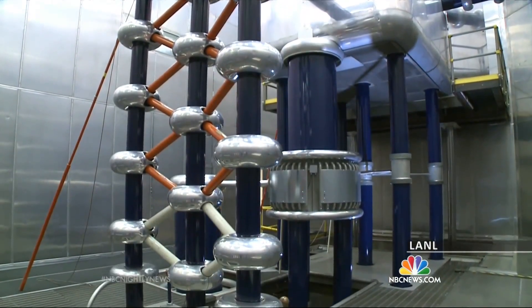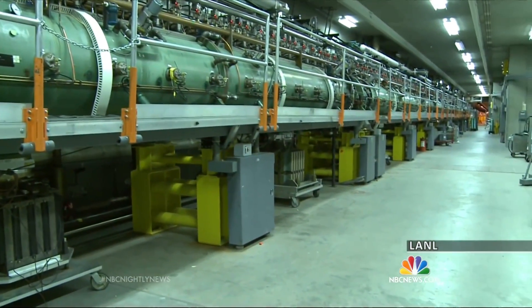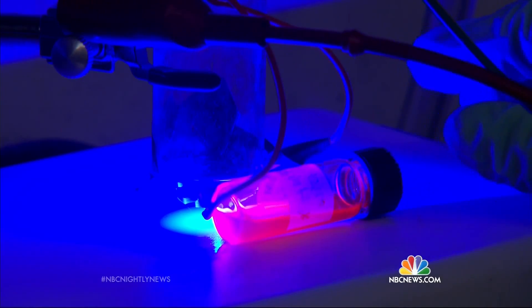Doctors hope this massive equipment at Los Alamos will boost production and eventually help patients with many cancers. I think we'll see faster progress and we'll see this going global. Nuclear technology once used for destruction, now focused on saving lives.